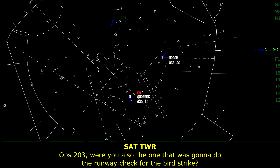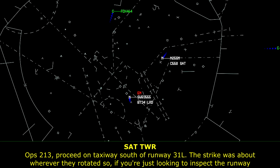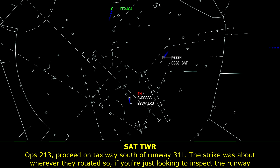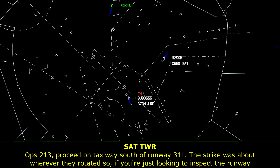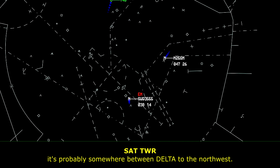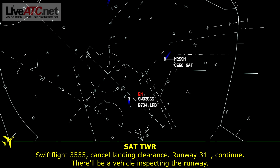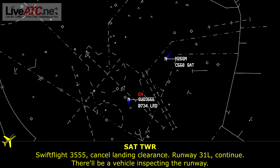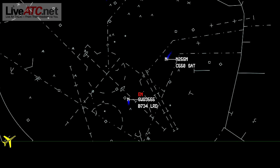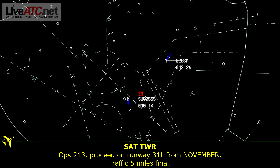Ops 213, were you also the one that was going to do the runway check for the bird strike? Ops 213, proceed on taxiway south to runway 31 left. The strike was about wherever they rotated, so if you're just looking to inspect the runway, it's probably somewhere between Delta to the northwest. Proceed on runway 31 left from November, traffic 5 mile final.